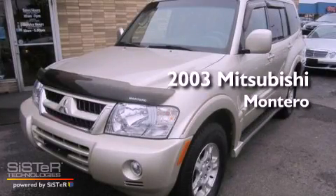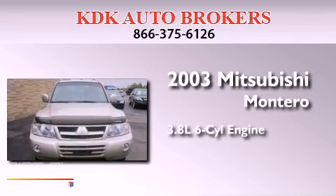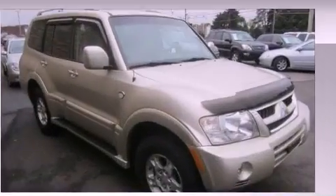This is a 2003 Mitsubishi Montero. It features a 3.8-liter, six-cylinder engine, an automatic transmission, and four-wheel drive.